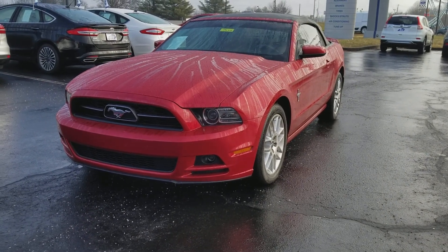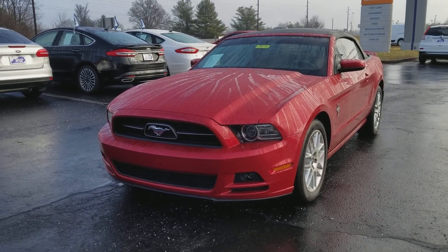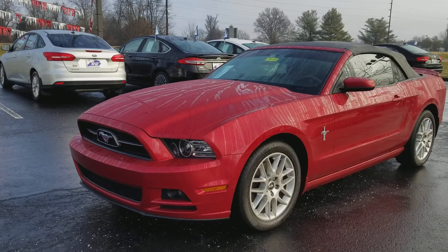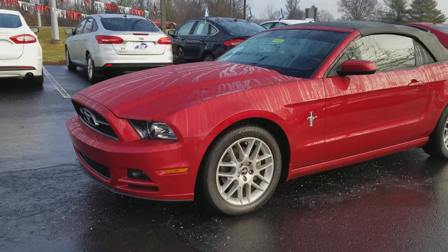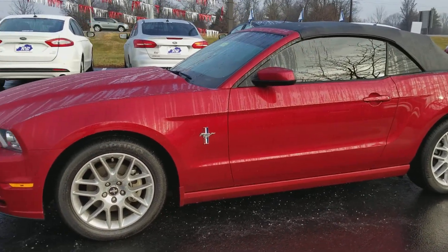Hi Jim, this is Patrick Proffitt with Jack Kane Ford. I want to thank you so much for your interest in a newer model Mustang. As I mentioned before, this is a 2013 Mustang that we've got in from a really good friend of the dealership. He's done lots of business with us.